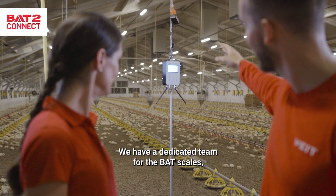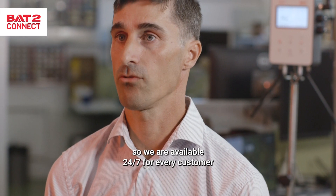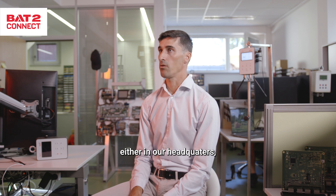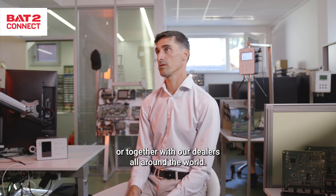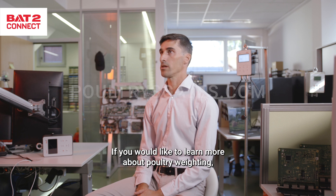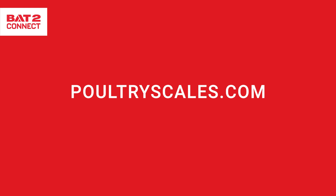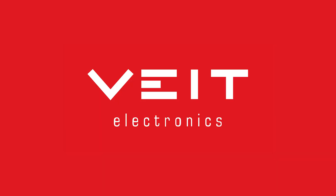We have a dedicated team for the BAT scales, so we are available 24/7 for every customer, either at our headquarters or together with our dealers all around the world. If you would like to learn more about poultry weighing, go to poultry scales dot com.